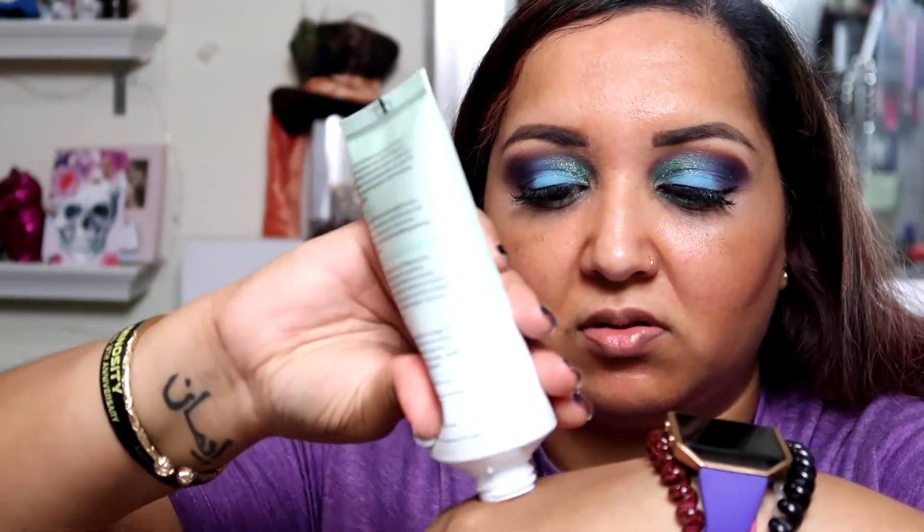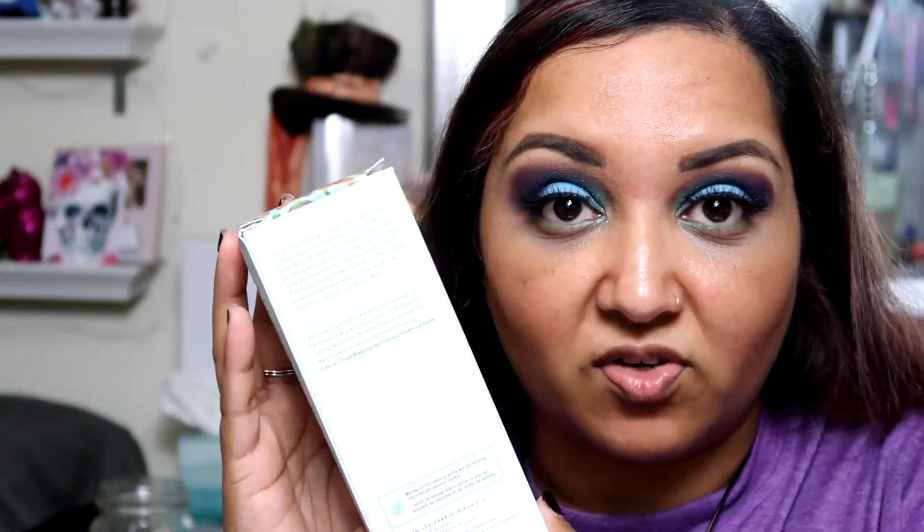So on the card we have a Farmacy Whipped Greens Oil-Free Foaming Cleanser — an oil-free foaming cleanser with moringa and papaya. Let's see if there's a smell to it. Oh, it smells really good, really nice. So this is going to be a nice cleanser to take off your makeup. Maybe when I'm done I will use it on my face and tell you guys how it performs. This retails for $28. It's an oil-free foaming cleanser that draws out dirt, oil, and impurities caused from pollution — just everyday wear and tear — and will help get rid of any of that bad stuff that gets on our face.